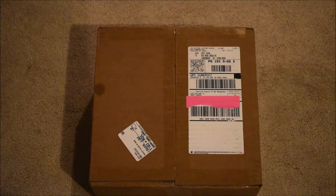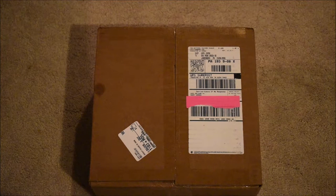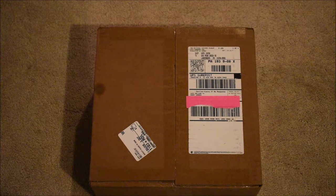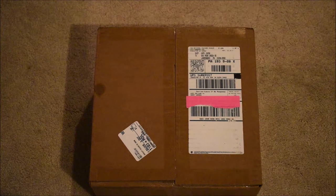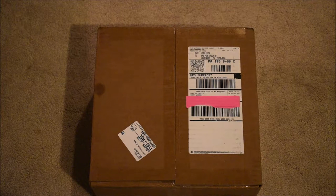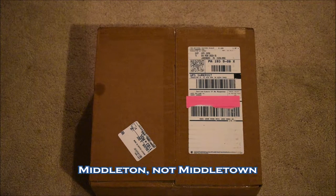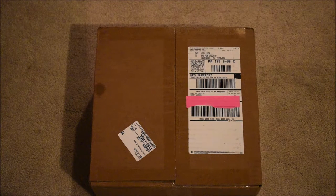A few days ago I got this package from a friend of mine, another YouTuber. His name is Verunning Trains — check out his channel, I will link it in the description. He decided to send me a best sellers box from the National Mustard Museum located in Middletown, Wisconsin. He works there and I really do love mustard — it's probably one of my favorite condiments.